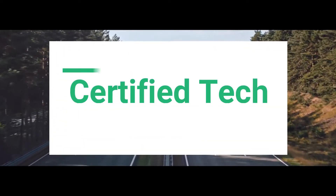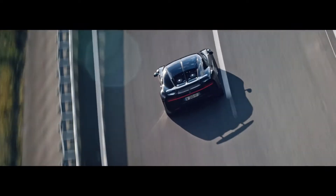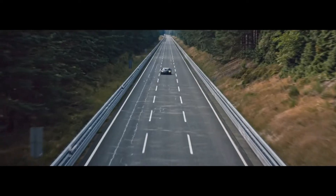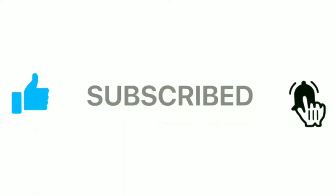Hello and welcome to another Certified Tech video. In this video, we will talk about the most unique cars ever built. Before moving further, kindly like this video and subscribe to our channel so that you do not miss our upcoming amazing videos.